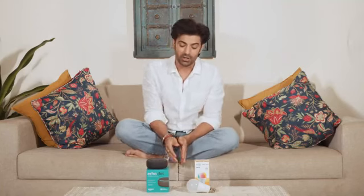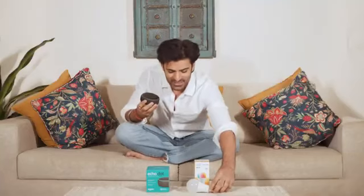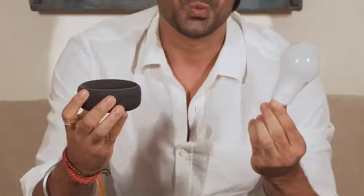We recently bought this Alexa Smart Home Combo. It has an Echo Dot 3rd generation smart speaker which you can control with your voice using Alexa, in Hindi or English. It also has a smart LED colour bulb that fits into any regular bulb holder, which you can also control with Alexa.